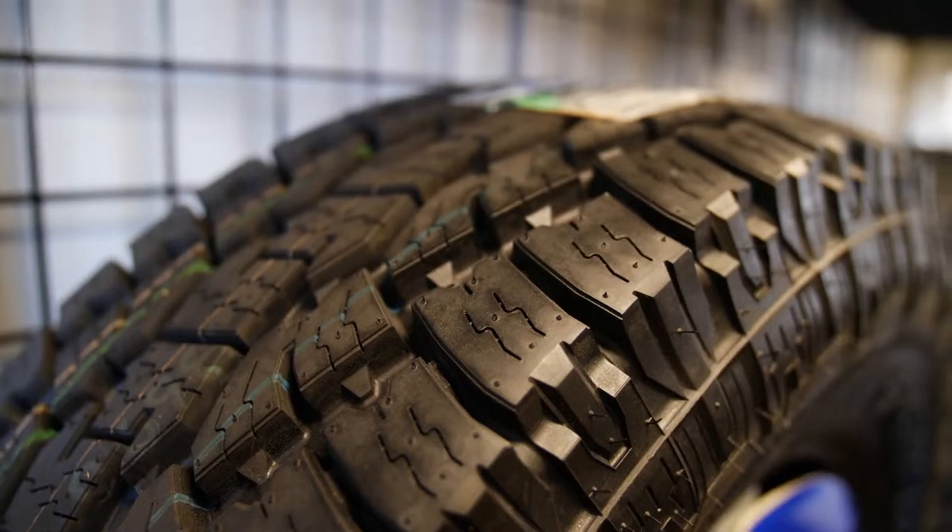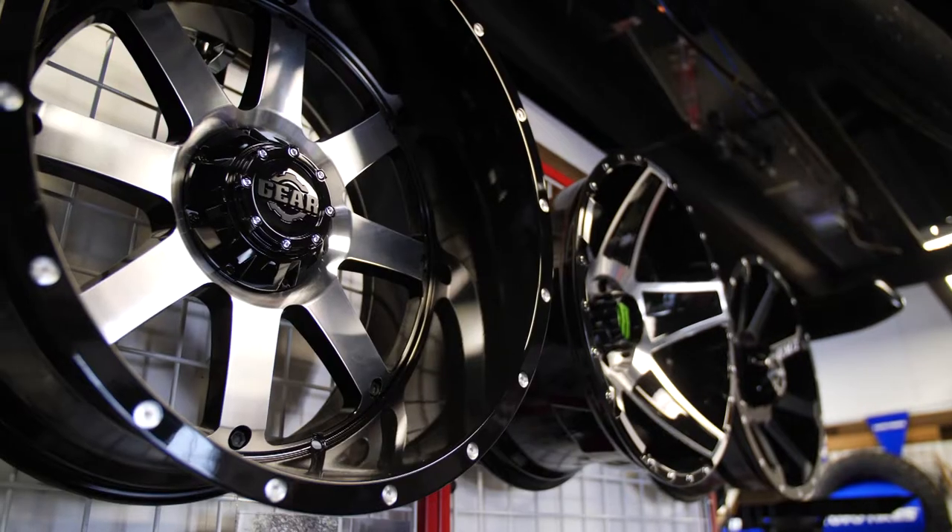On the retail side, Monarch Tires and Wheels has been in business since 1996. We cater towards quality. We have nationally certified installers that do all our work technically.